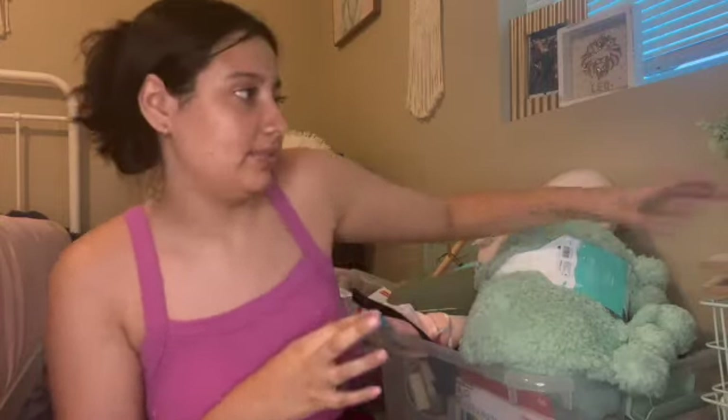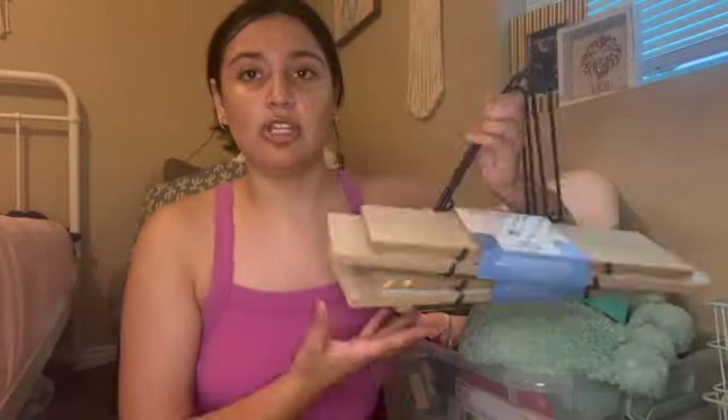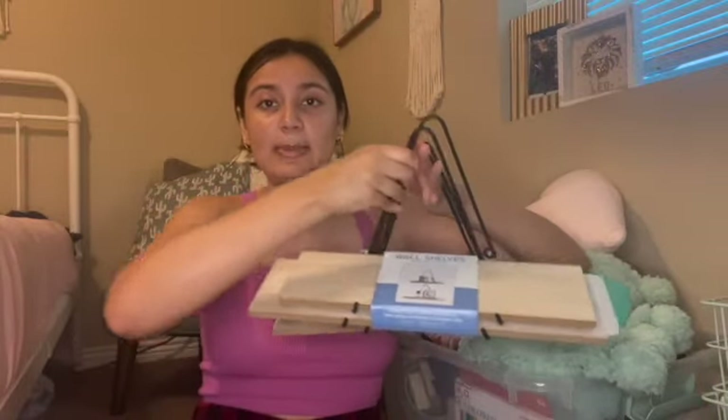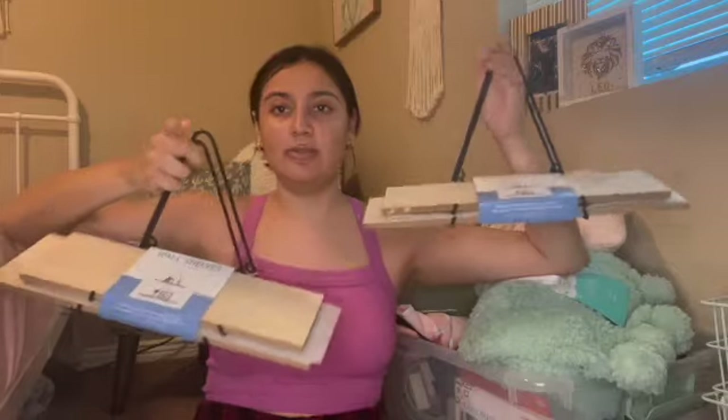Most of these things are from Target, then a good amount is from Marshalls, TJ Maxx, or HomeGoods, and a decent amount from Amazon and some other random places. I got a super cute fake plant from Marshalls and these super cute wall shelves from Marshalls as well. I'm going to get the Tezza collage kit and stagger these shelves on top of it with command hooks — those are super cute.